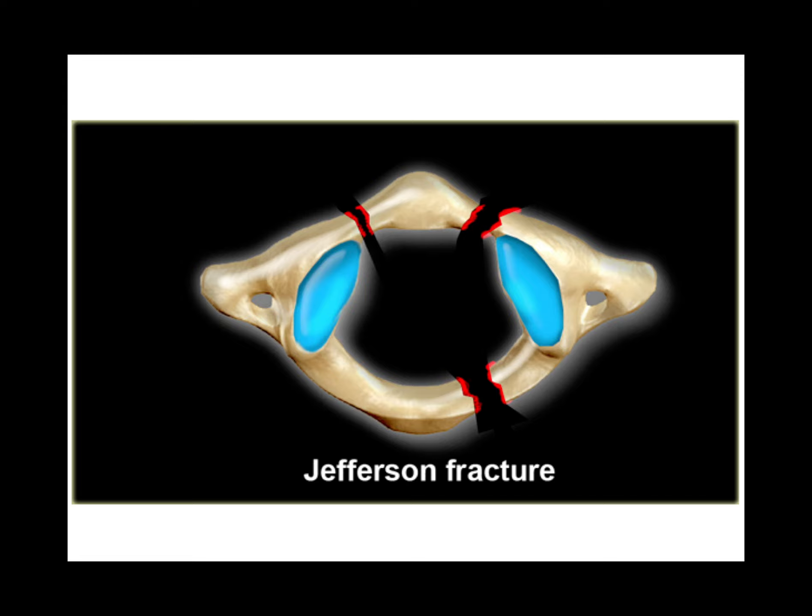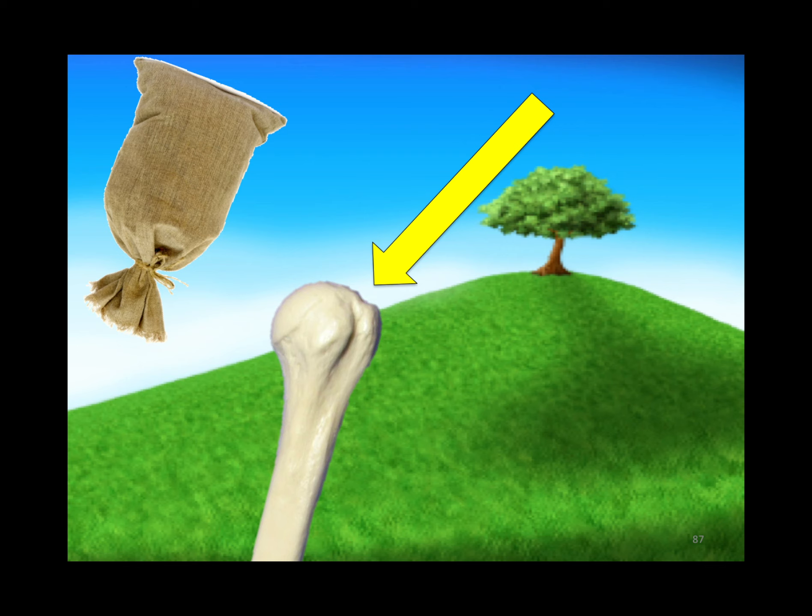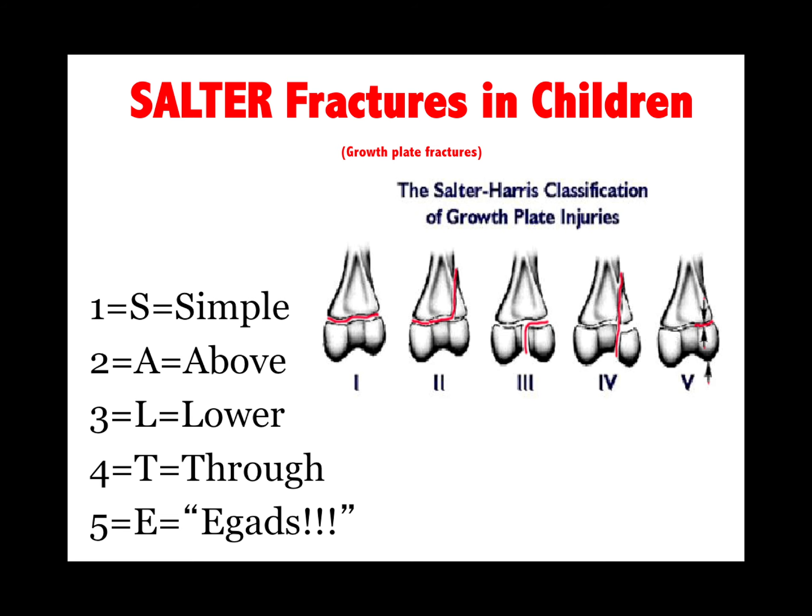Musculoskeletal: Jefferson fracture is number one — it's from axial loading. Hill-Sachs lesion is on the humerus. Salter fractures — SALTER: simple, above, lower, through, and E-GADS. Know the difference between a Salter 2 and a Salter 3.